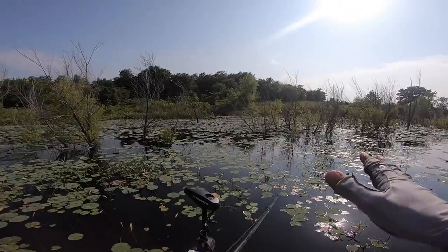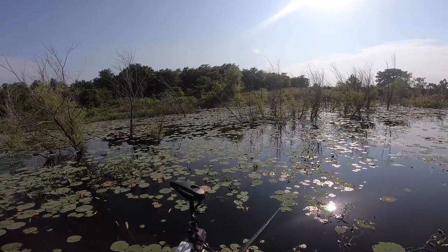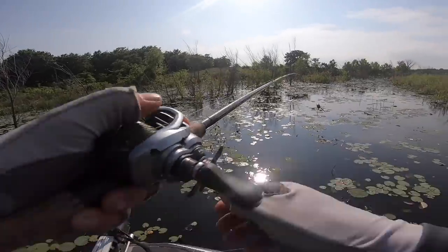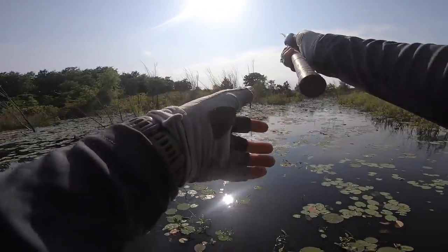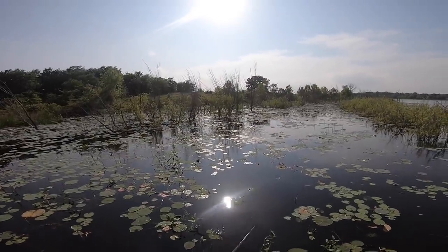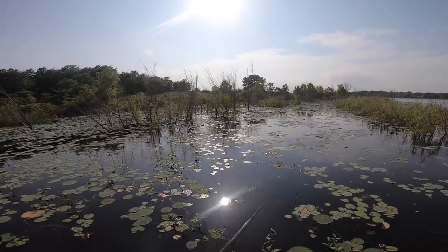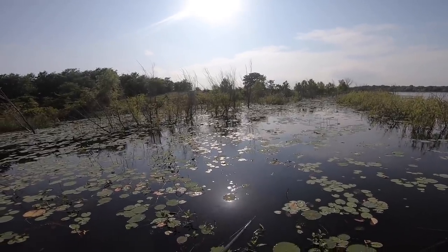Right now y'all, there are a lot of bluegill that are feeding on the bugs hanging on these pads, because the bass get their revenge on the bluegills in May down in the south — because they eat their eggs in the early spring when they're spawning. And now it's the bass's turn to get revenge.